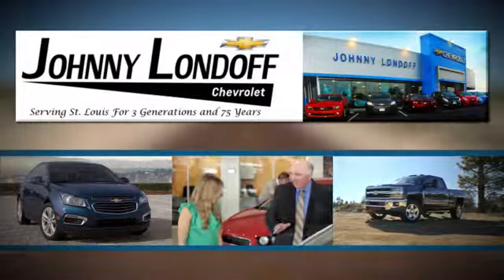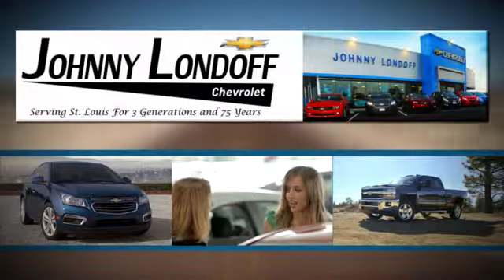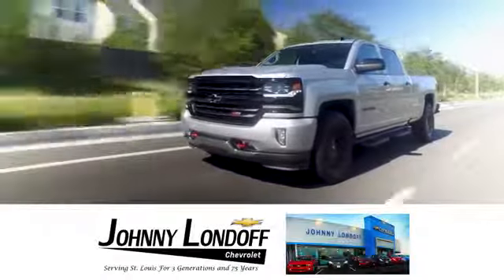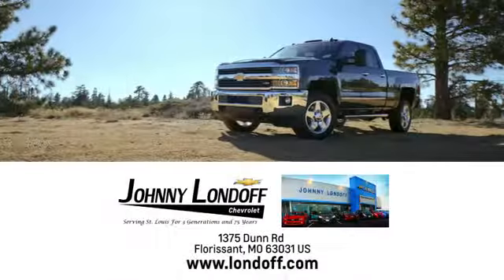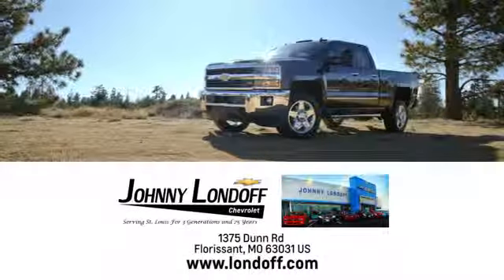Experience it for yourself today at Johnny Londoff Chevrolet. Our goal is to make sure all our customers are completely satisfied. There's no wonder we're the preferred dealer alternative for St. Louis Chevrolet shoppers. Call, click, or stop in today.